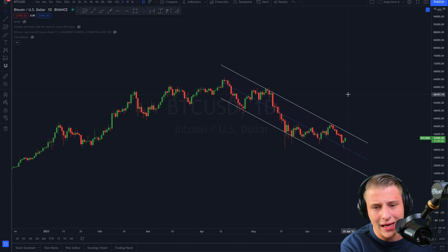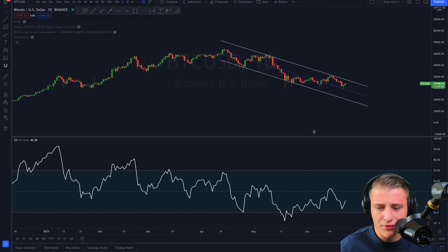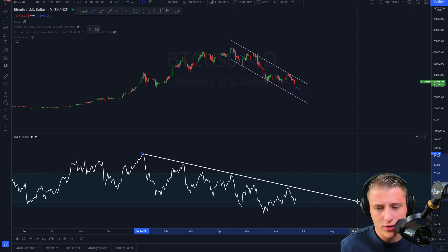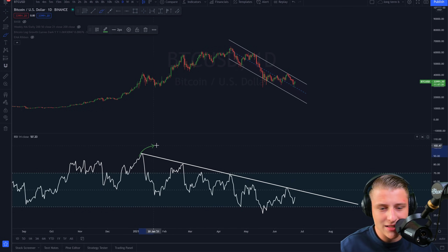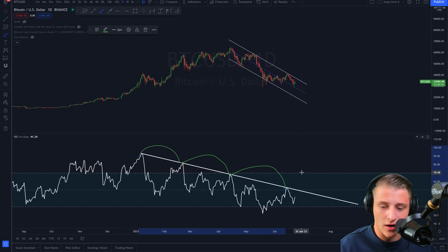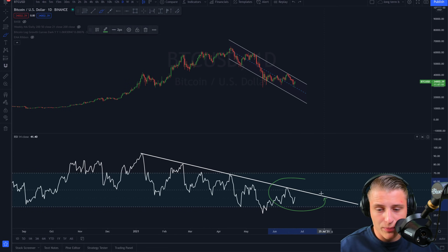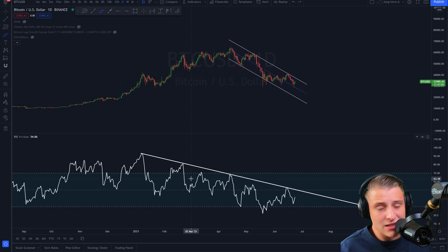Looking at the Bitcoin daily chart — we are for sure in a downtrend. We have been seeing a very important downward sloping resistance line on the RSI. This downward slope resistance line on the RSI has been the momentum killer of Bitcoin on the daily. As soon as we break through this RSI resistance line, the momentum will shift to the upside and we'll see quite an insane momentum run-up for Bitcoin. In order to flip bullish, the first signal we need is the breakthrough of this RSI resistance line.